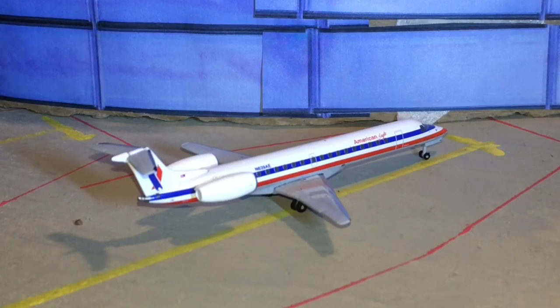Here we have an American Eagle ERJ-145. Actually, one of these skidded off the runway at one of my home airports — O'Hare, I think it was on Monday. It was snowing and icy, an overall horrible day. An ERJ-145 skidded off the runway — I don't think anything bad happened, it was just a skid. Anyway, this American Eagle ERJ-145 is heading out to Miami.